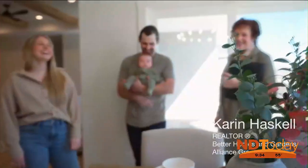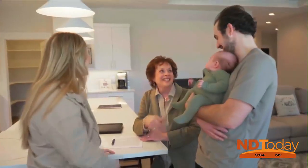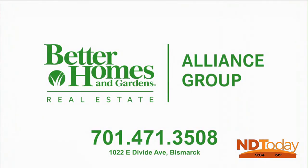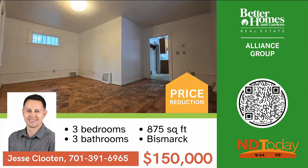Karen Haskell with Better Homes and Gardens Alliance Group knows exactly what you want from a realtor — one who will go above and beyond through every step of your journey. Give Karen a call.